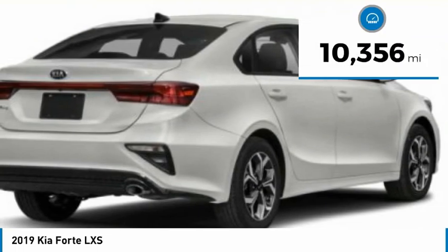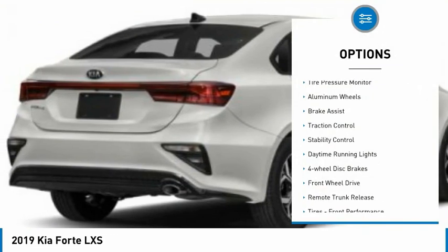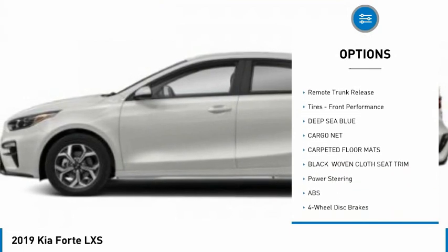This vehicle has less than 15,000 miles. Here are some of this vehicle's great options: tire pressure monitor, aluminum wheels, brake assist, traction control, stability control.